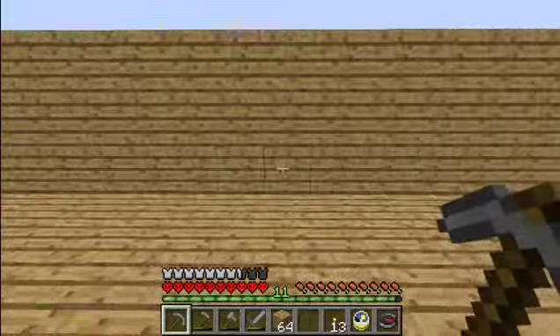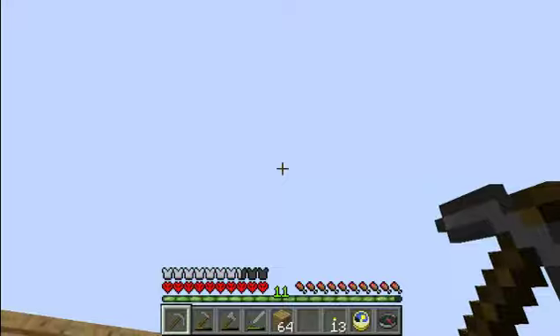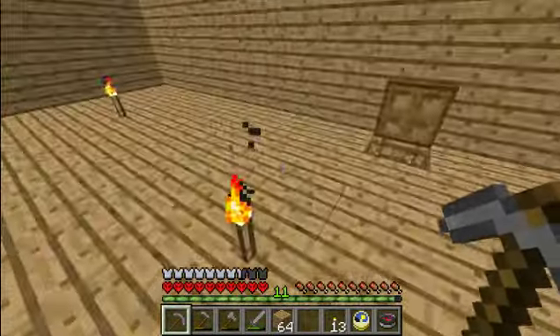Up here will be the second floor. It's not done yet, in case you can tell. Once I finish that up, it's gonna be very pretty looking.